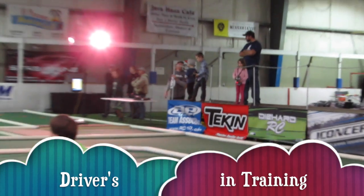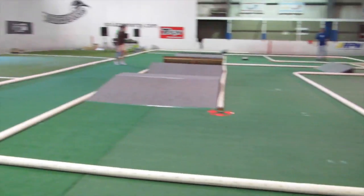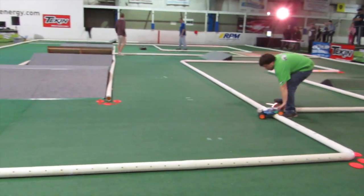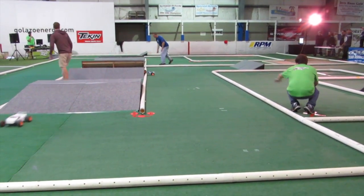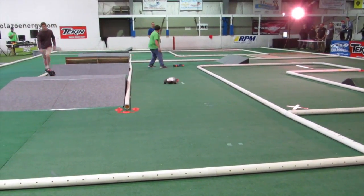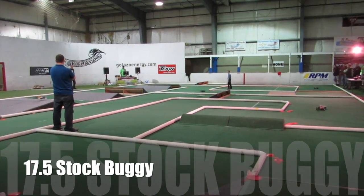Both of these guys are making their way around the track. Watch the double table guys — we are clear. All right guys, this is the starting class: 17.5 two-wheel drive budget. Watch the sweeper guys — we are clear.